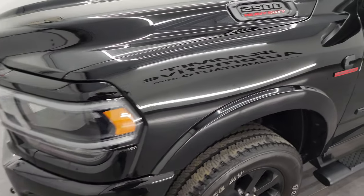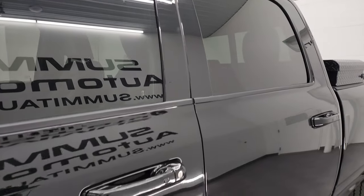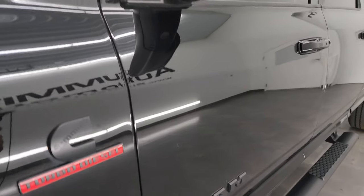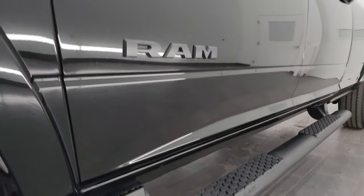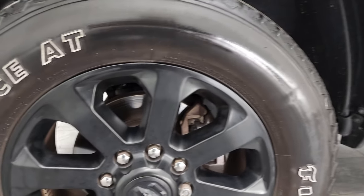Diamond Black Crystal Pearl is the color. I shoot all my videos in 4K. If you like the video, subscribe to the YouTube channel, click the bell notifications, get updates on the videos I do each and every day, as well as having access to one of the largest catalogs of vehicle walk arounds on YouTube and stay current on our ever-changing and vast heavy duty truck inventory here at Summit Automotive.